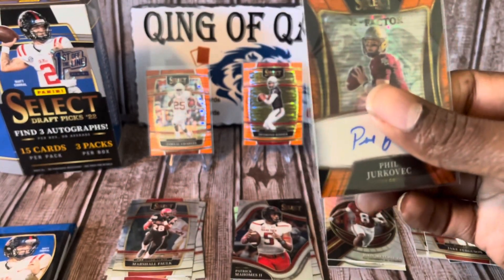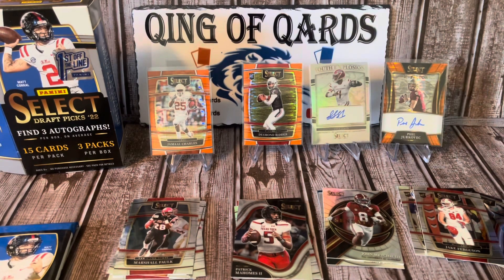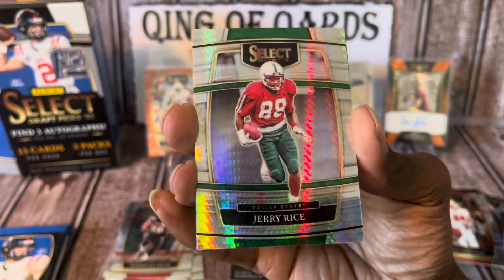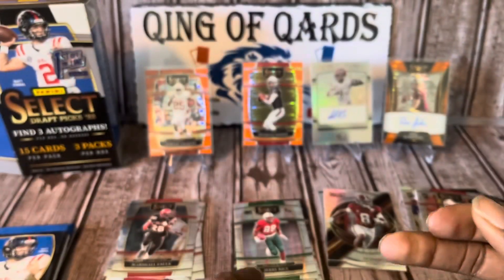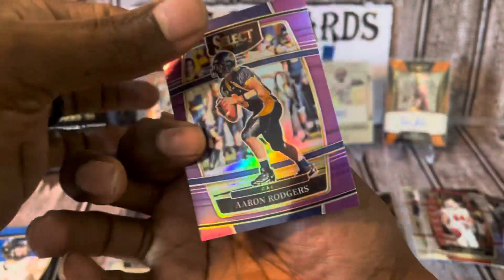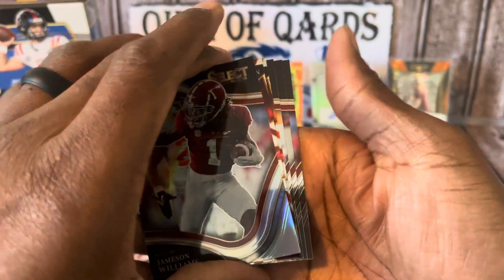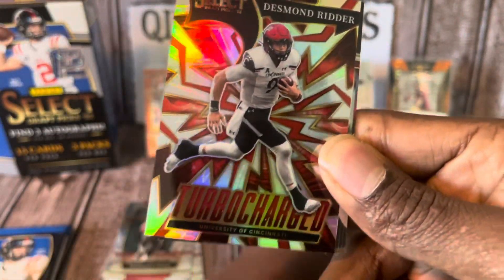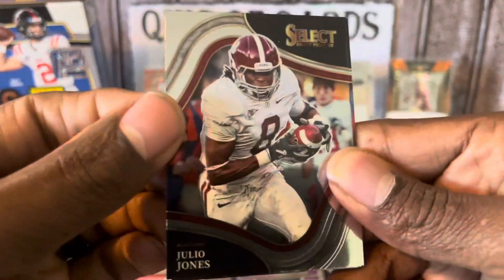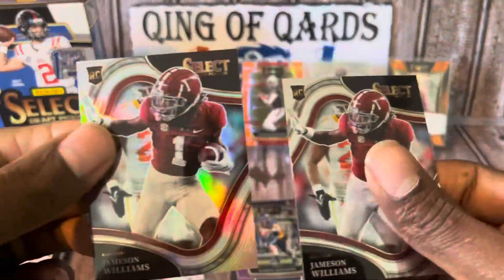When the regular hobby boxes come out I definitely will be getting at least one. The First Off the Line is supposed to be better than the regular hobby, but right now I'm not sure. We've got what looks like a shimmer — I assume this is Jerry Rice — and he's covering up a purple Aaron Rogers, let's see if it's numbered. It is numbered to 75, awesome! So we've got a field level Patrick Mahomes, a purple Aaron Rodgers to 75, Jameson Williams field level, a turbocharged Drake London, a turbocharged Desmond Ritter, Julio Jones, Mack Jones, and two Jameson Williams — one silver, one base.